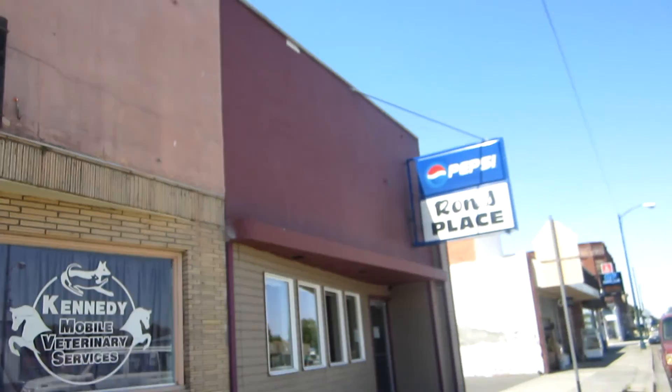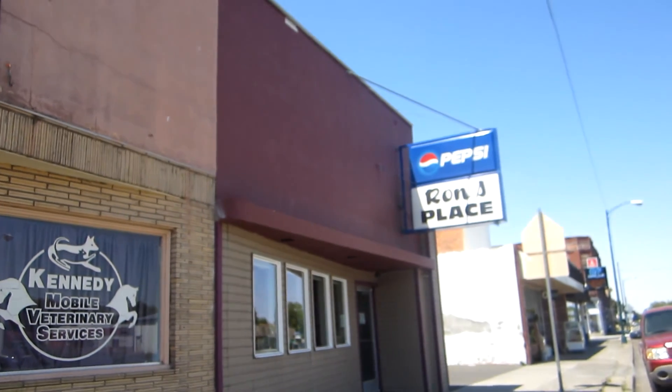We just had lunch — it's Ron's place, kind of an Italian food type of place: pizzas, calzones, spaghettis, Americanized versions, but pretty good. We're pretty full. I'd rather take a nap, but we're going to take Mia to the park, so we'll see you there.